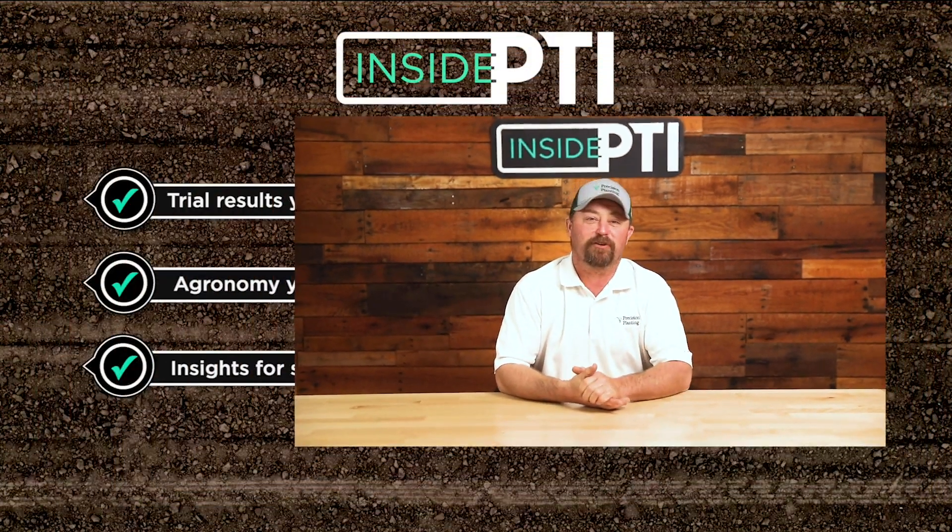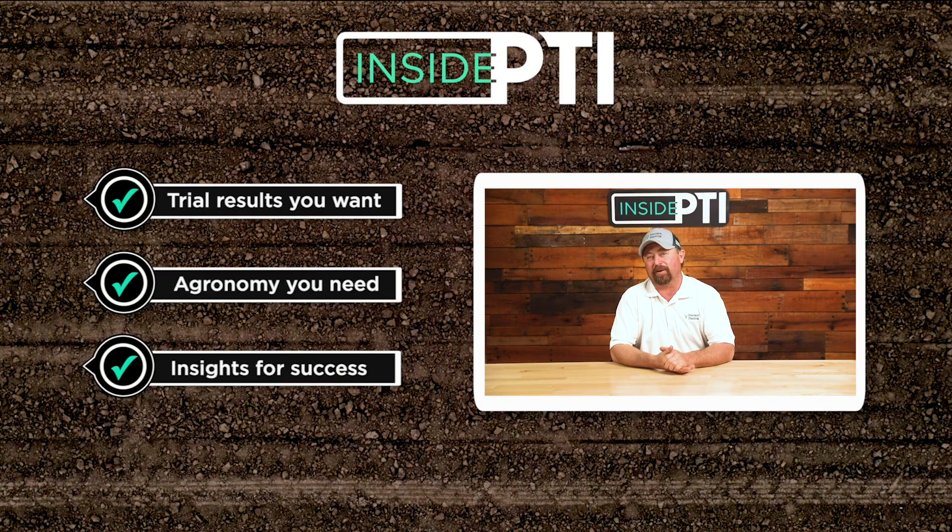Today's Inside PTI agronomy tip of the day: challenging the status quo is important for every grower. Today we talked about different agronomic practices that offer gains of over $270 an acre. That's why it's always important to try experimenting and doing some agronomic practices differently than your normal management style — it's the only way we're truly going to know if you're maximizing yield potential or profitability. For more information or questions, reach out to any Precision Planting Premier dealer or email us at InsidePTI@PrecisionPlanting.com. We'll see you on the next episode of Inside PTI. Thanks so much for watching.